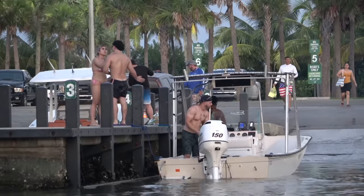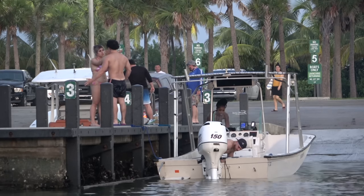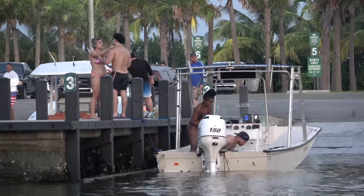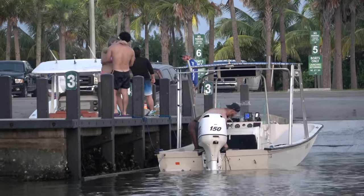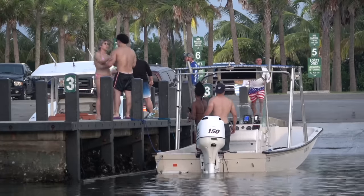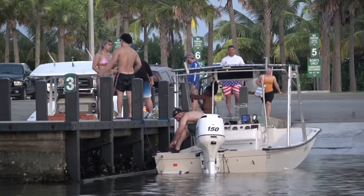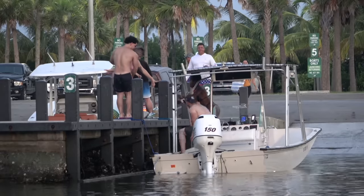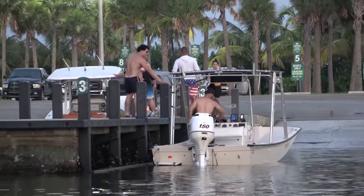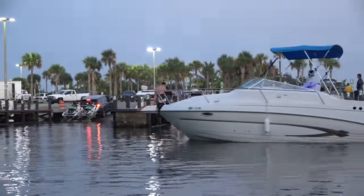My guy looks like he's trying to talk to her about something and she's very adamant about something else. I can't tell if she's trying to go back into the boat, but I don't think that's a good idea. They've got her halfway to one direction — let's keep her out.